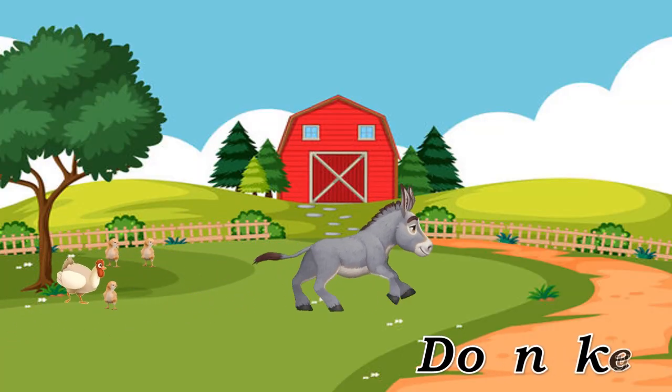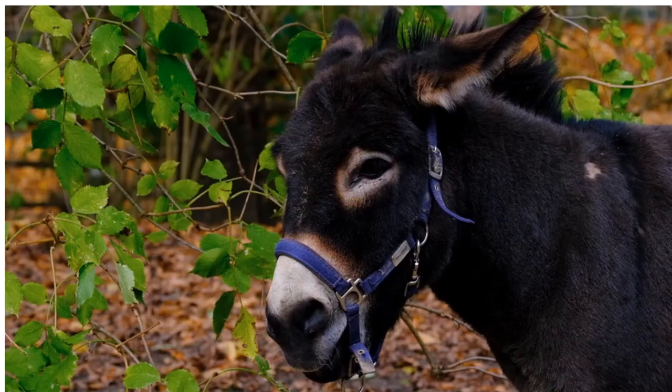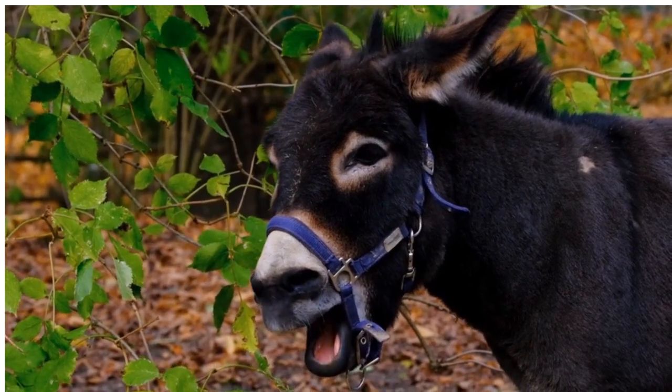Donkey. Donkey, equine known for its strength and stubbornness.